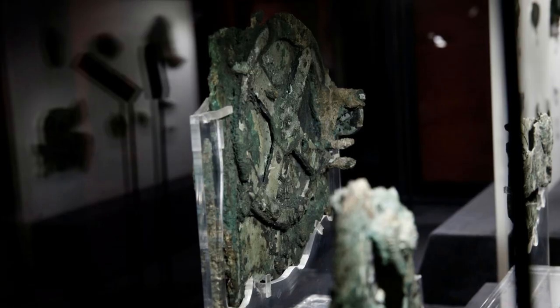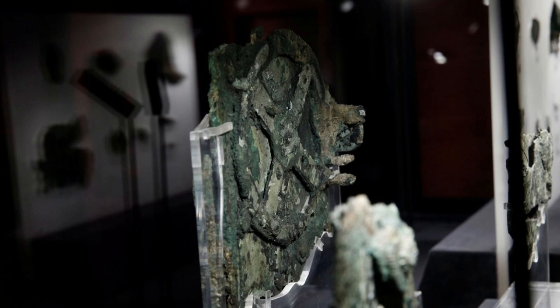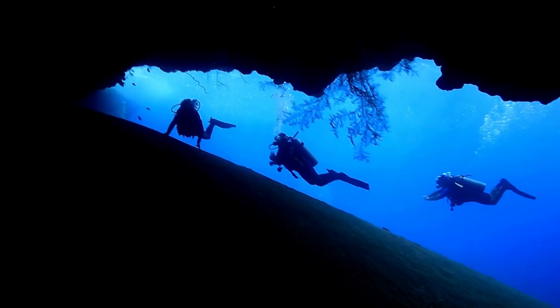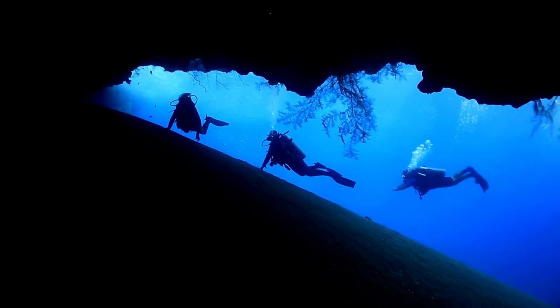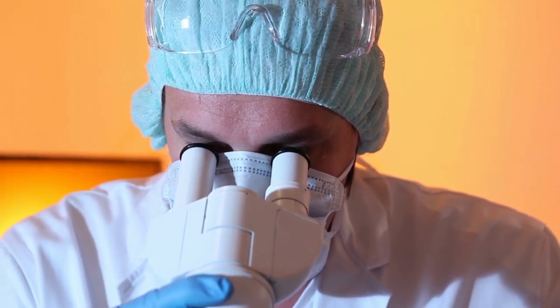The Antikythera mechanism — an incredible ancient Greek invention that has left researchers and enthusiasts alike in awe. From its discovery by sponge divers in 1901 to its ongoing study and conservation today, the mechanism has captured the imaginations of people all over the world.